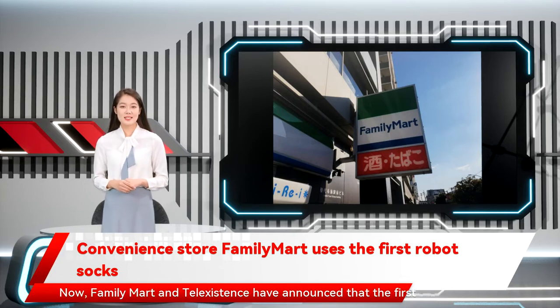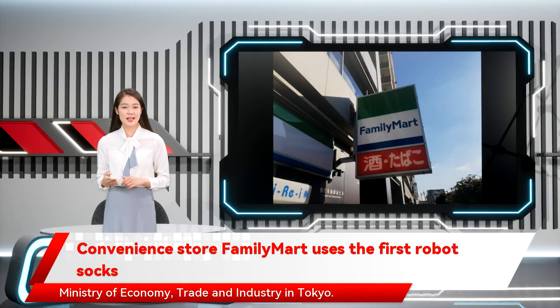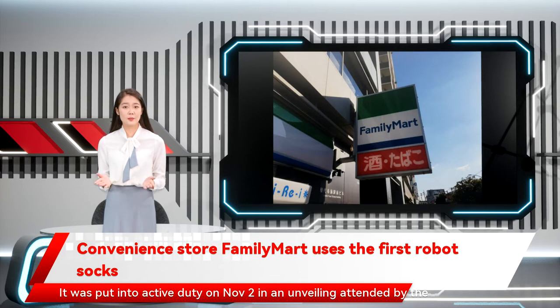Now, FamilyMart and Tell Existence have announced that the first such robot has been installed at a FamilyMart on the premises of the Ministry of Economy, Trade and Industry in Tokyo. It was put into active duty on November 2 in an unveiling attended by the press.